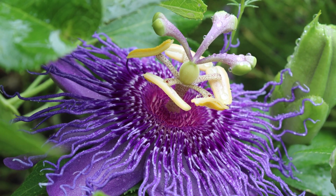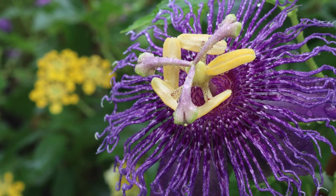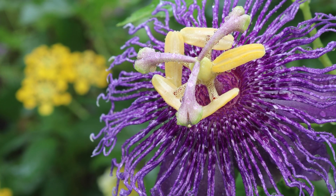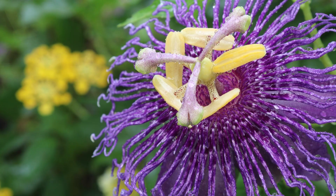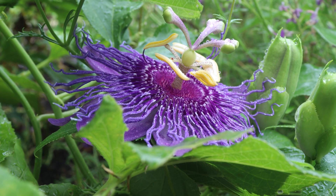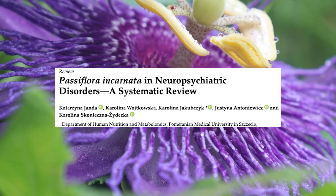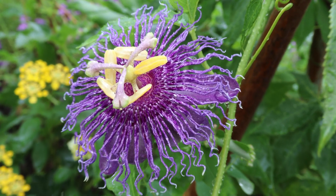The names passionflower and holy trinity flower derive from early Catholic missionaries in South America who used the flowers to teach about the crucifixion of Jesus. The three stigmas represent the nails, the five anthers represent the five wounds that Christ received, and the fringed corona represents the crown of thorns. Passiflora incarnata is widely known for medicinal uses that originated with Native Americans to treat insomnia, anxiety, and epilepsy.